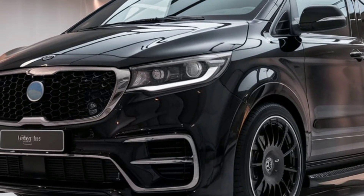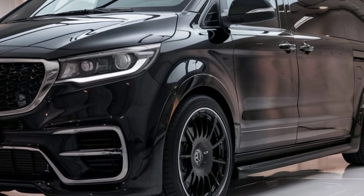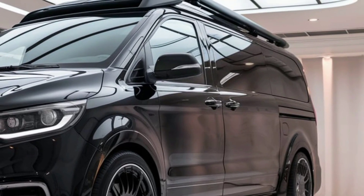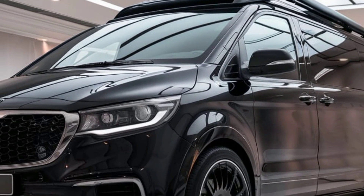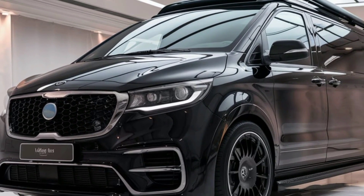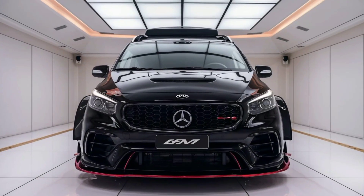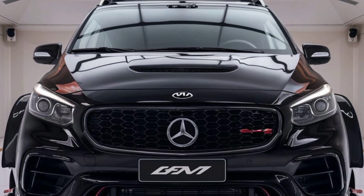Additionally, solar panels on the roof help power auxiliary systems, giving the van off-grid capabilities for remote camping adventures. Practicality has not been overlooked, with the van featuring numerous storage compartments, including under-seat storage and overhead cabinets. The rear of the vehicle has space for gear, luggage, and even outdoor equipment like bicycles. The compact design makes it easy to maneuver on highways and in urban settings, while still offering the comfort of a full-fledged motorhome.